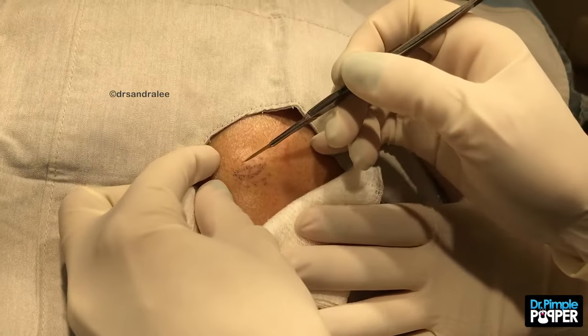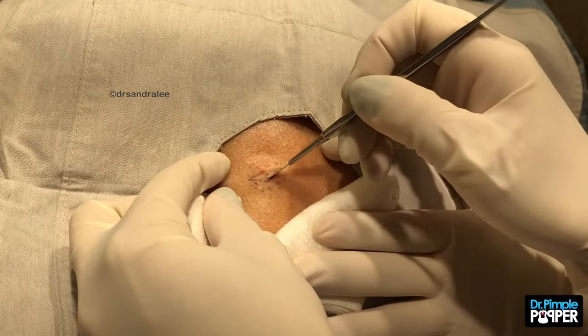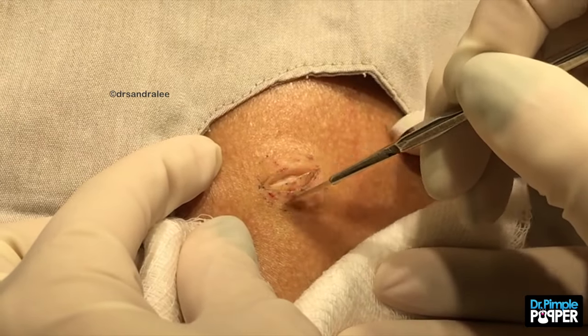You shouldn't feel anything, like I said. I don't know that's touching you. We're going to try to go just on top of this cyst and remove that little opening too. Make sure we hopefully get it all this way. You can see the top of it right here.